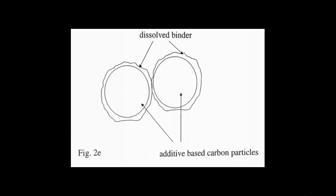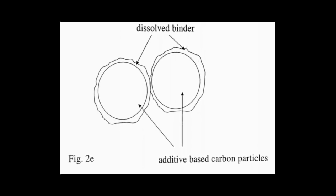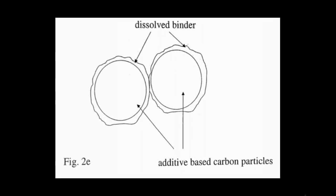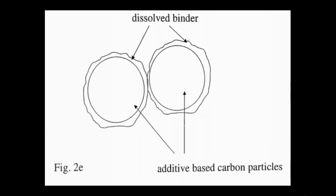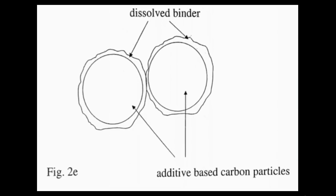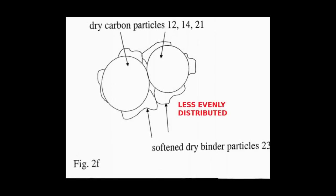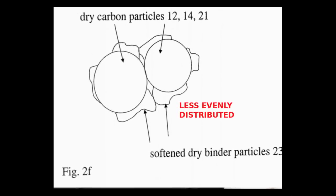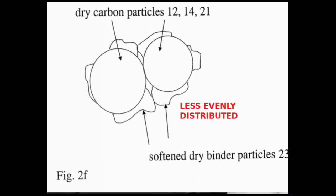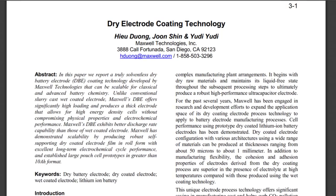This binder is used in batteries to bind the anode, cathode, and everything together. But since it is made from plastic-like materials and completely covers the electrode, it increases the internal resistance that is responsible for generating more heat. Maxwell's dry electrode technique gets rid of this binder, which allows them to increase the battery size and minimize the resistance, which overall solves the heat problem. For more details you can study Maxwell's patents in the description below.